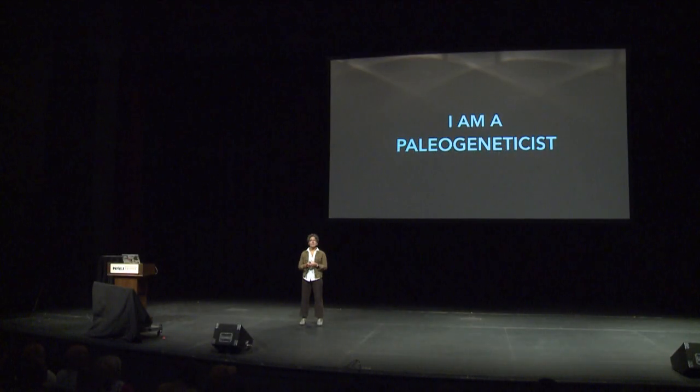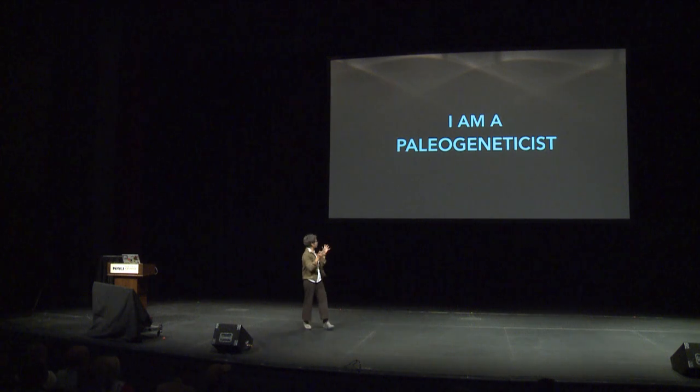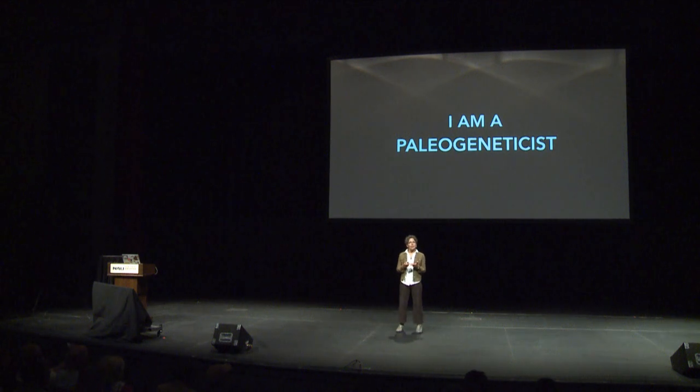It's my job. I am a paleogeneticist. If that's not a word you're familiar with, it's because it's made up, like a lot of science words. Pretty easy to figure out: paleo means old stuff — I work in the past — and geneticist means I work with DNA, or really old DNA. While my research, and sometimes my whole self, is really embedded in the past, my scientific goals are focused on today and on tomorrow.